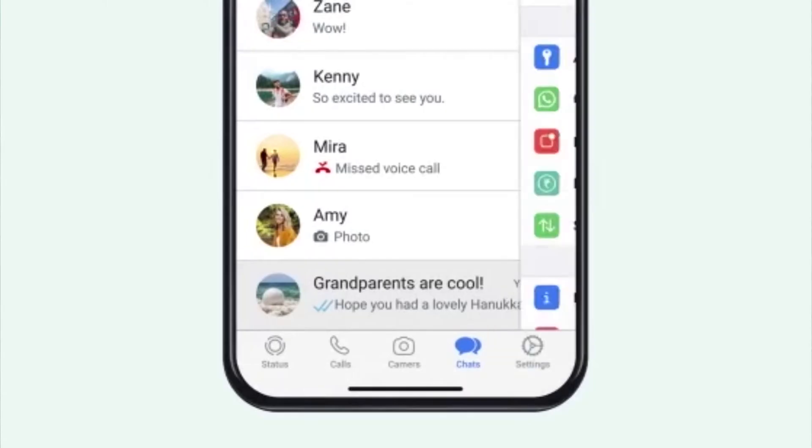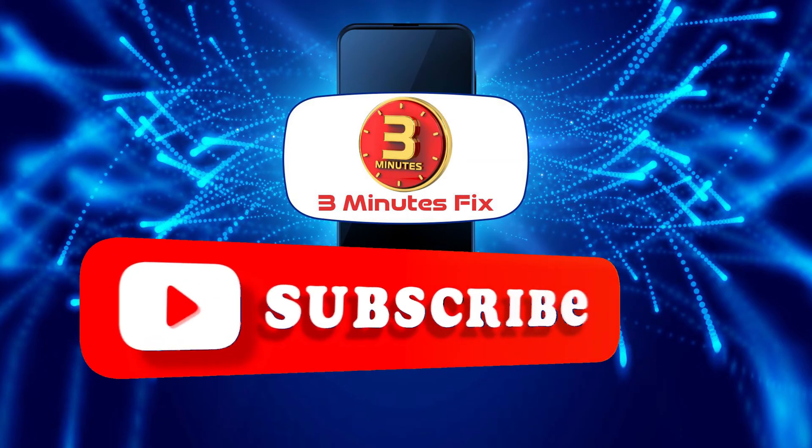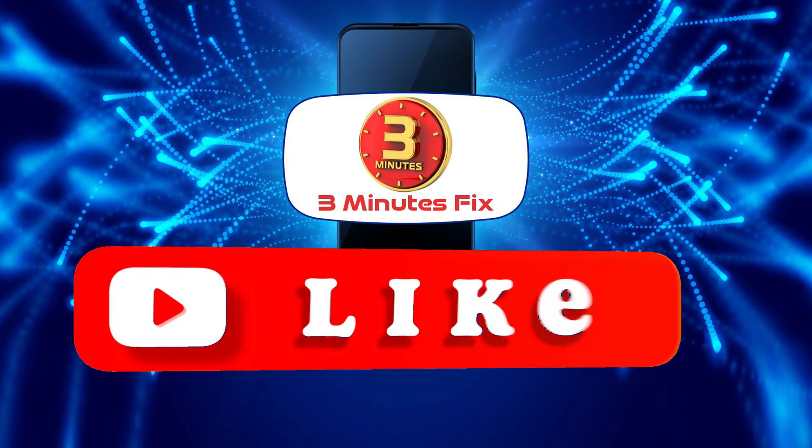Before we continue, if you're finding this tutorial helpful, don't forget to subscribe and hit the like button for more WhatsApp tips.